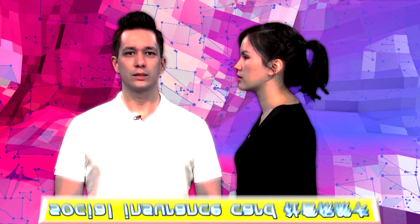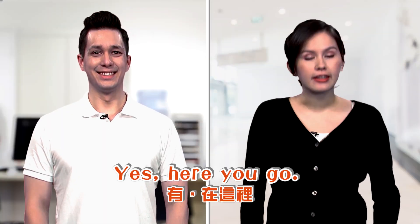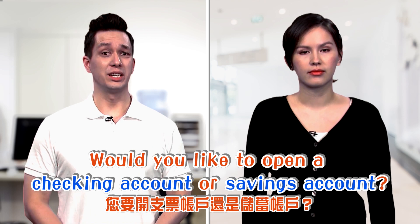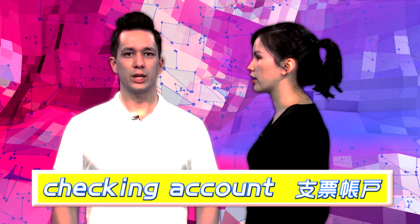Do you have a social insurance card? Yes, here you go. Would you like to open a checking account or savings account?